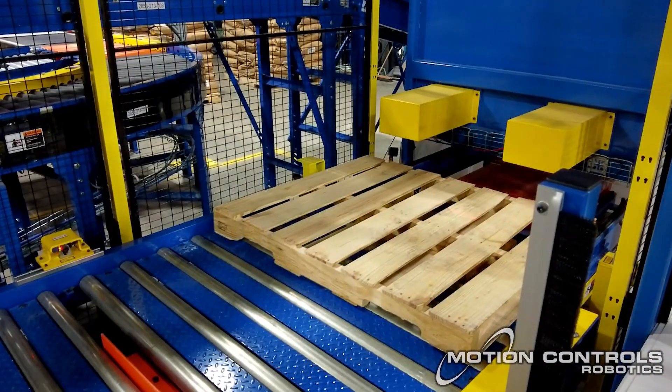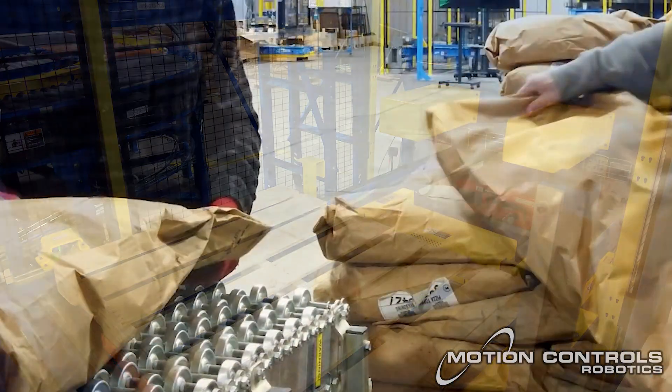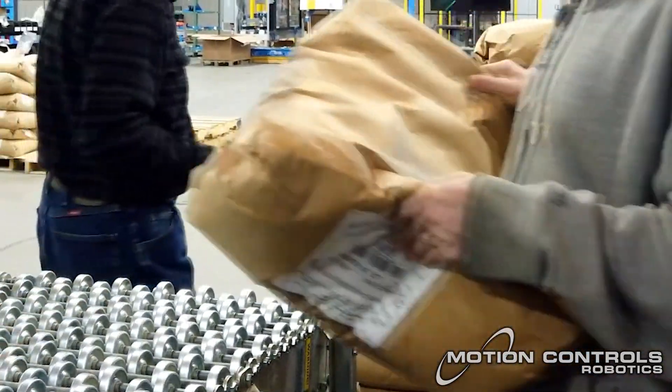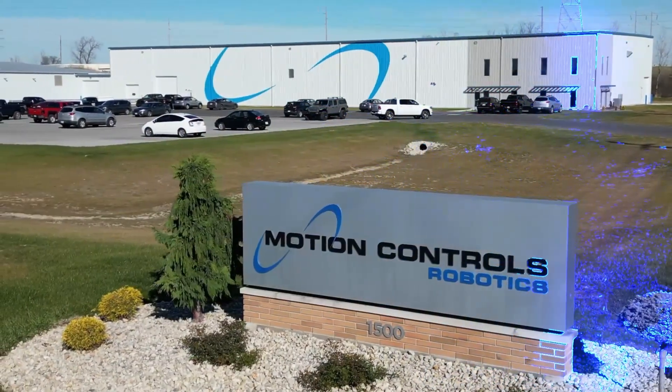Integrating advanced robotics into your workflow not only boosts productivity but also enhances workplace safety by reducing manual handling. Discover the power of automation with Motion Controls Robotics.